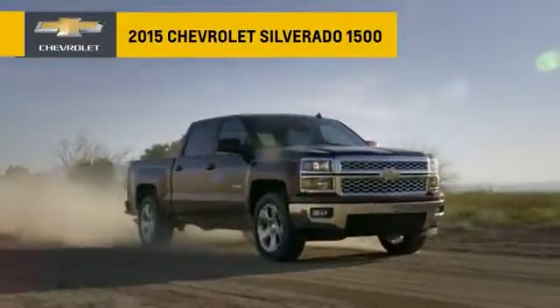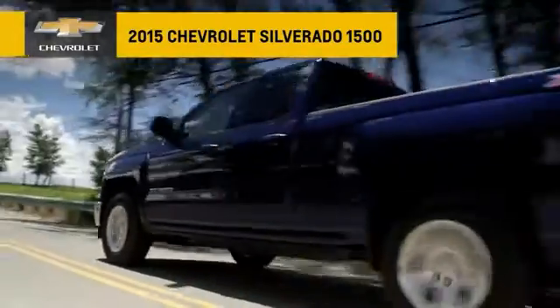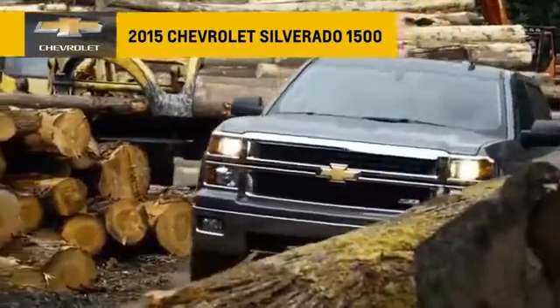Forged from high strength roll form steel, Silverado is built to get things done. The innovative cargo box features advanced technology and smart comfort, simply make work and life easier.